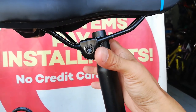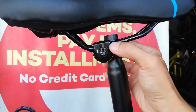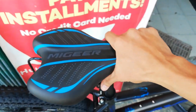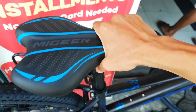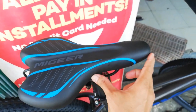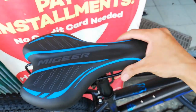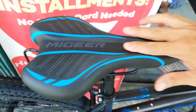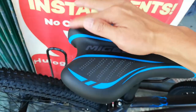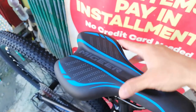Yung clamping system nya — quick release type. At ang upuan natin, medyo chunky — hindi ko mahawakan ang lapad. Hindi siya ganong kahaba — pangkaraniwang haba lang. May kanal dito para sa ventilation.